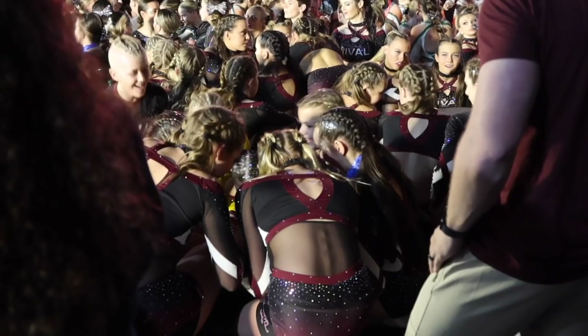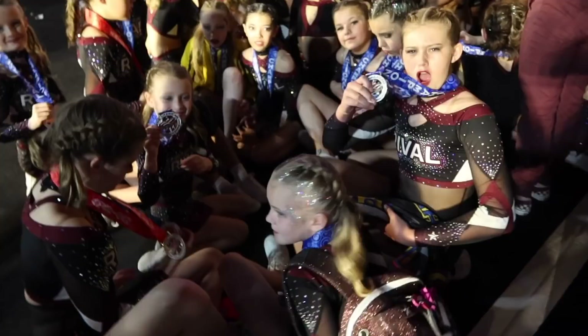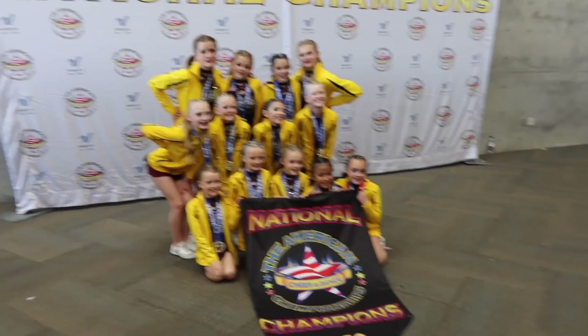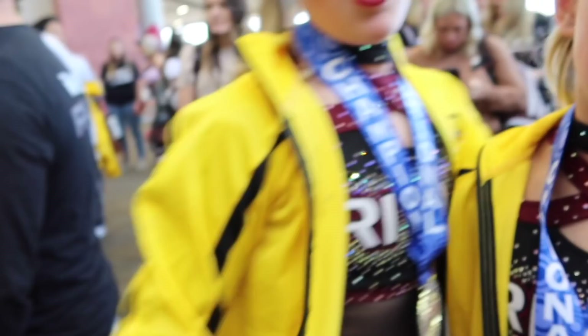Oh my gosh, they won first place! No way - they won first place! We won! They are national champions. Nice job, Reese - with your matching jackets.